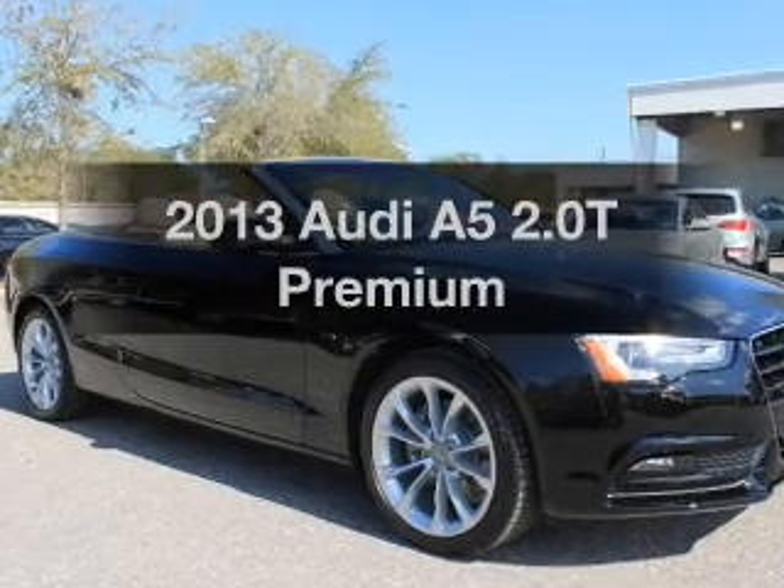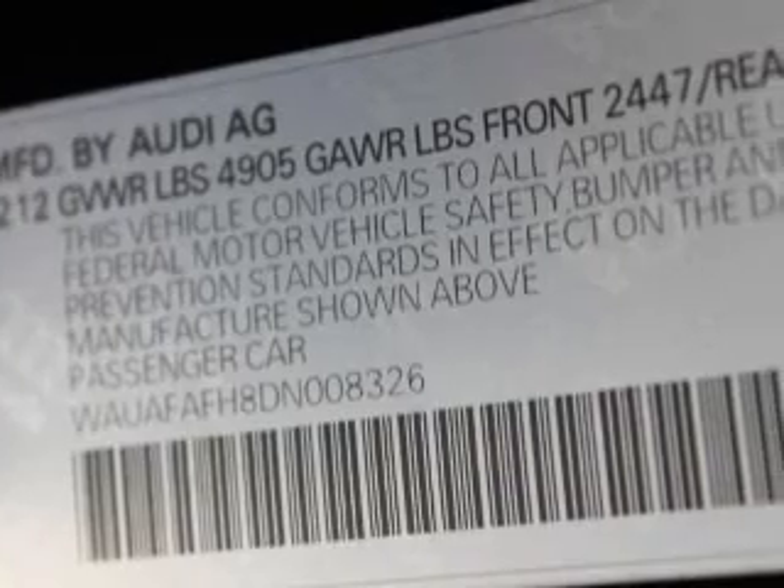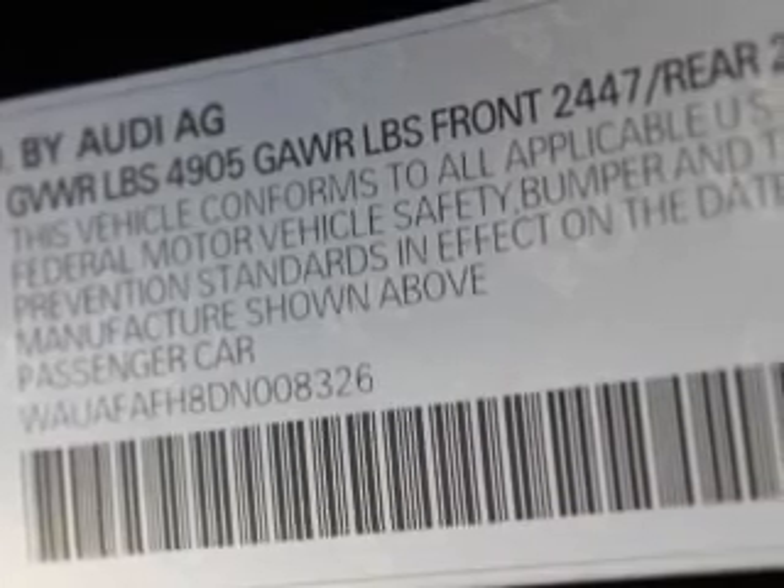Get noticed in this 2013 Audi A5. This is the set of wheels you've been looking for, with an efficient four-cylinder engine. The powertrain includes front-wheel drive driven by an automatic transmission.